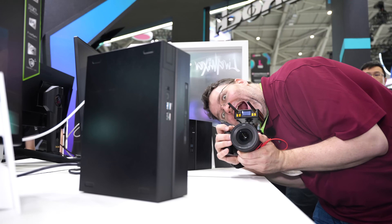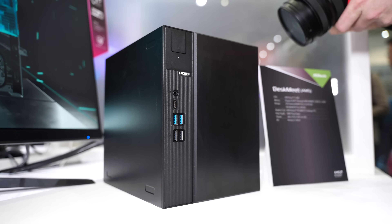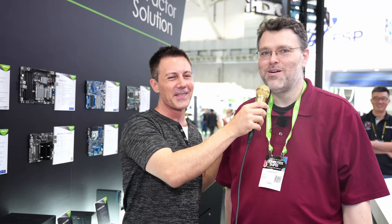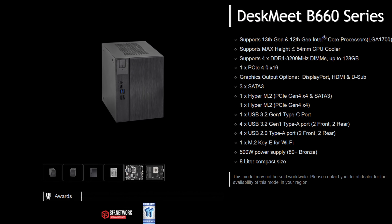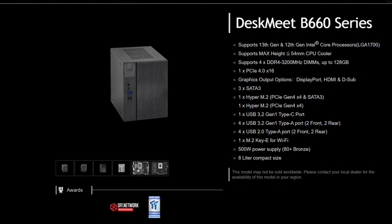What happened here was I came into the booth and saw Wendell getting so excited about this AMD AM5 product that they won't show us the motherboard for. It's so exciting he can't take it apart. So do you want to spill the beans on why you're excited? You gotta check out the Desk Meet — it's a tiny little ITX-ish form factor, a little bigger than ITX.